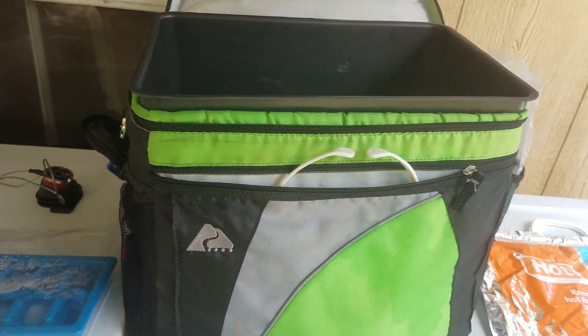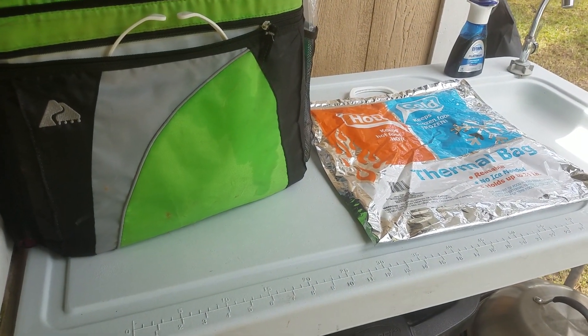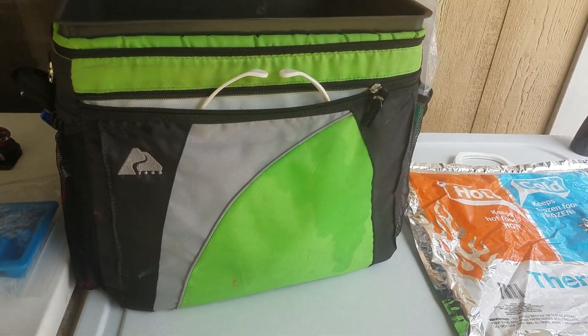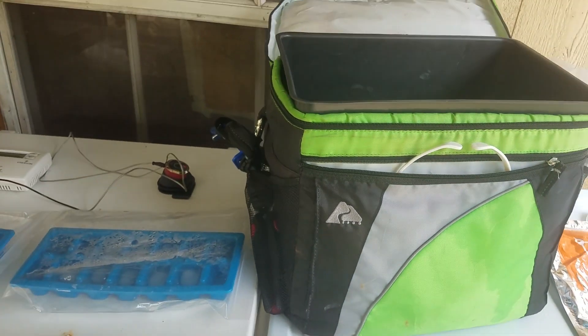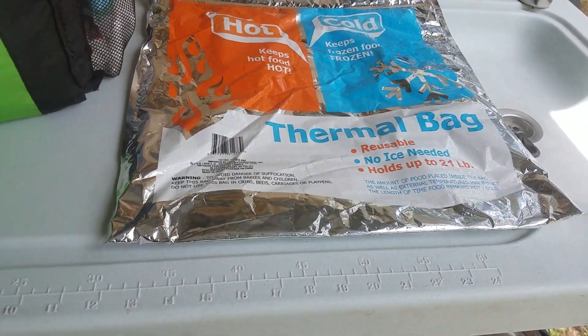By doing so, when I got home — me, Tonya, and Fitzgerald stayed on the road about seven hours — my food was still cold, and I still had regular ice around the perimeter of my food. So I didn't lose anything. That one-dollar hack saved the day.